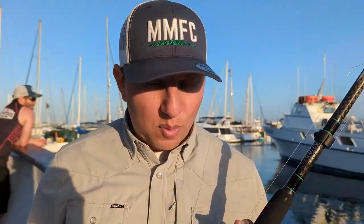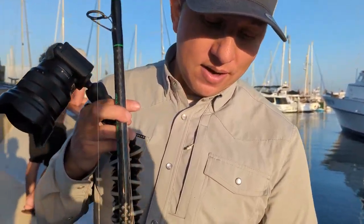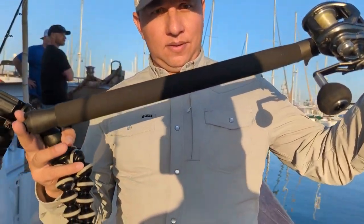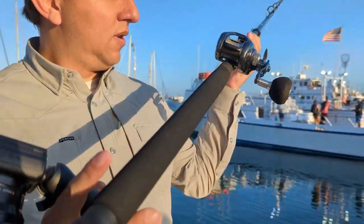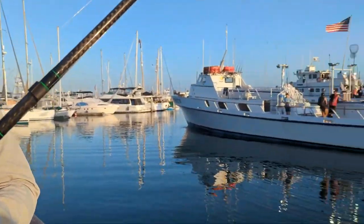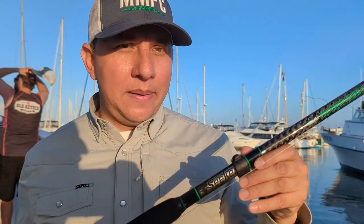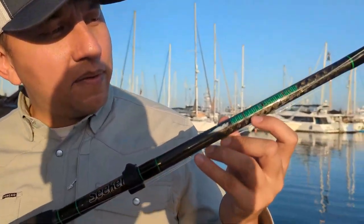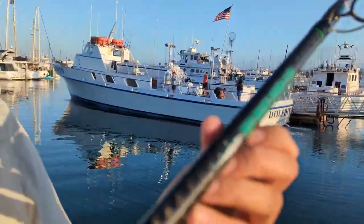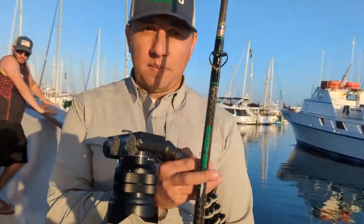We're taking out the MMFC Seeker rods today for the weekend. Built on an uncut Tac 80 blank, eight foot four. Sick grip with a rubber gimbal. Got an Alexa 400 on there, and the other has a Tranx 500. It's the same Seeker quality you're used to, but with the MMFC logo on there. It's a very nice rod — going to be my workhorse for the weekend. Throw irons on it.